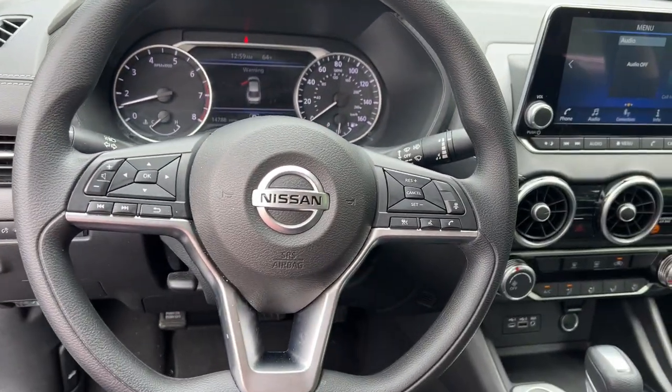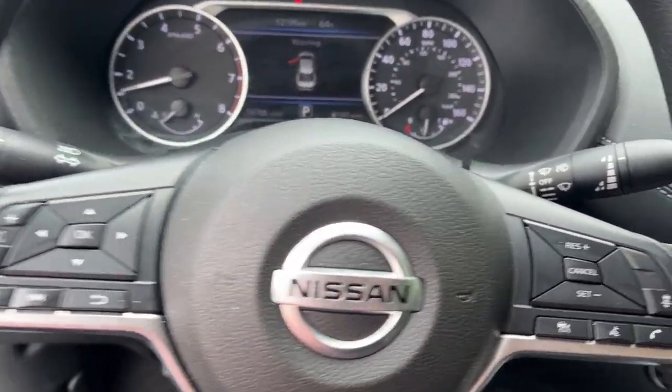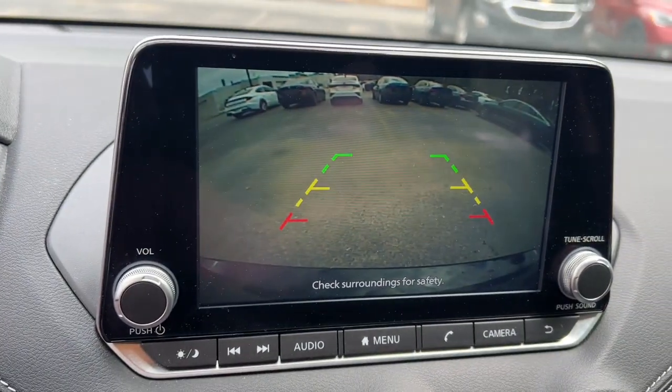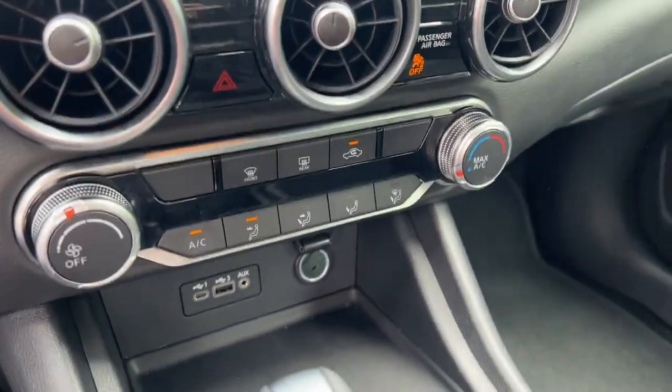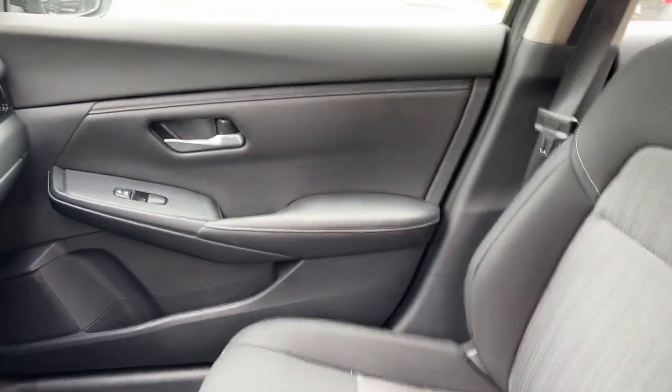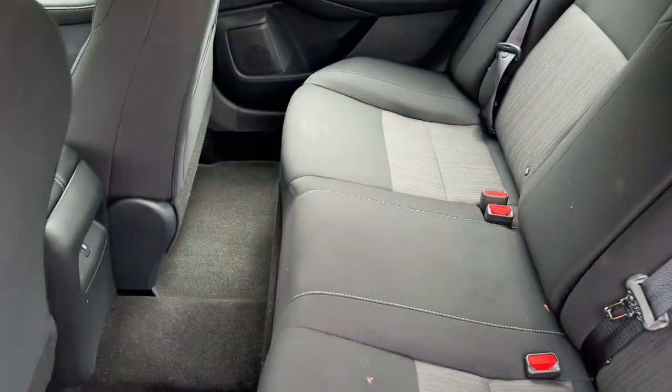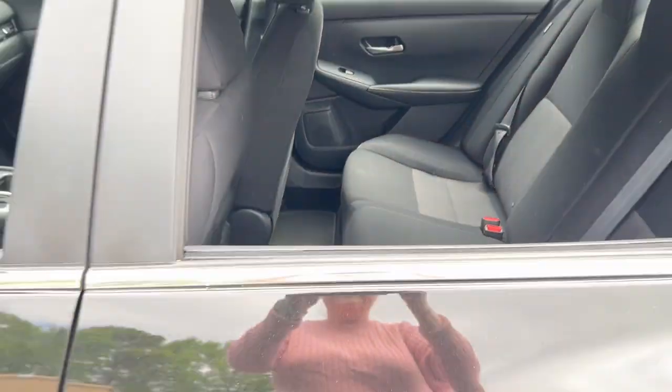These are just some of the great options this vehicle comes with: Apple CarPlay and/or Android Auto, keyless entry, satellite radio, steering wheel audio controls, aluminum wheels, alarm, blind spot monitor, electronic stability control, traction control, and intermittent wipers.